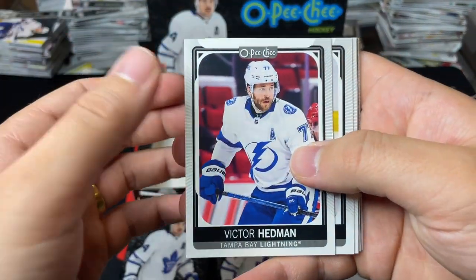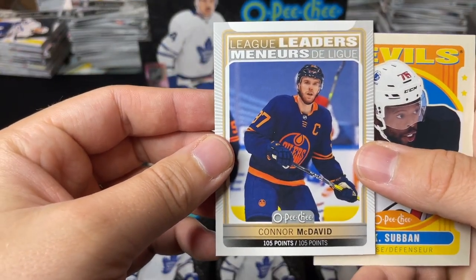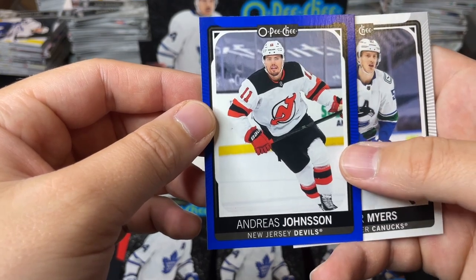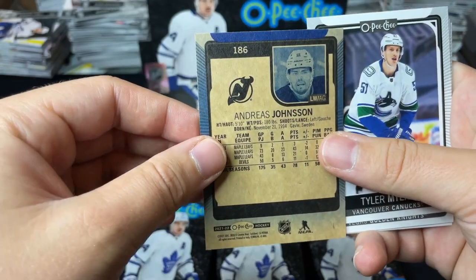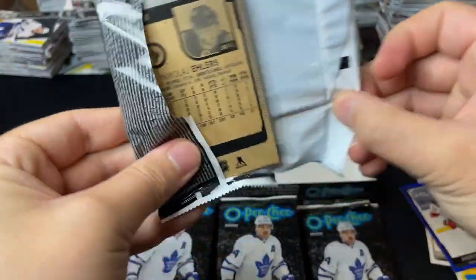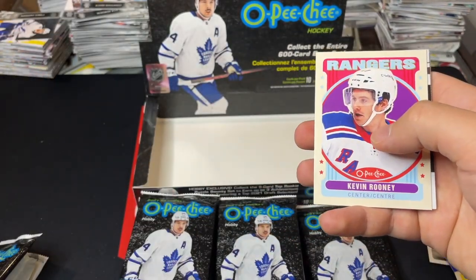We got Edmund Weber, Hooglander, League Leaders of Connor McDavid right there — 105 points — retro of PK Subban, and an Andreas Johnson blue border parallel. These are non-numbered parallels, blue border of Johnson and the rest of the base. Also got John Carlson, TJ Brodie, and a retro of Kevin Rooney.